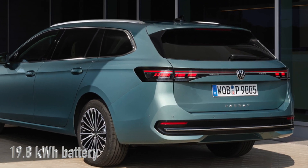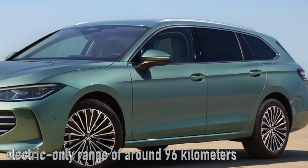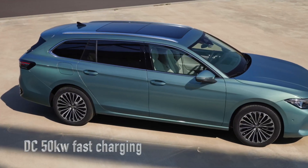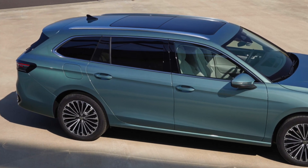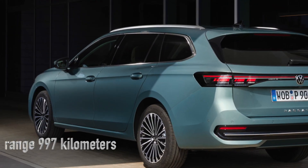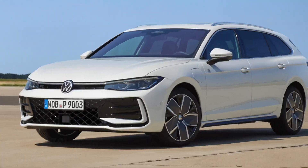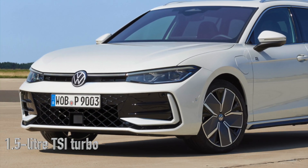The plug-in hybrids are paired with a 19.8 kilowatt-hour battery, allowing for an impressive electric-only range of around 96 kilometers. Worried about charging times? VW has enhanced its charging technology, enabling a rapid 50 kilowatts DC charge capability. For longer journeys, this potentially gives you a whopping combined range of up to 997 kilometers when paired with the 1.5-liter TSI turbo.